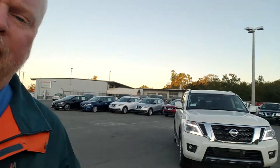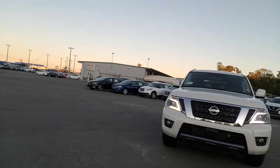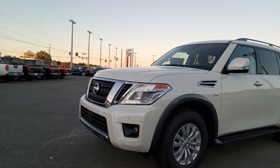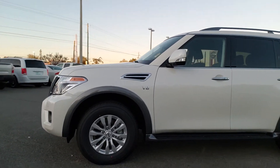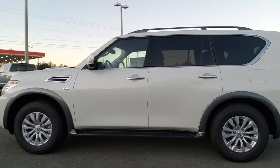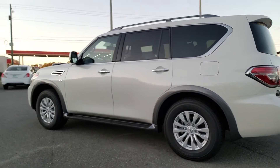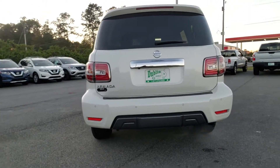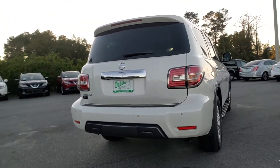I want to take this opportunity to introduce myself and also take a quick video. We've got one in stock. This is actually a 2019 Armada SV Pearl White. I want to do a quick walk around and let you see the outside of it. This Armada has a 5.6 liter V8 engine, third row seating. This vehicle here is the two-wheel drive version.